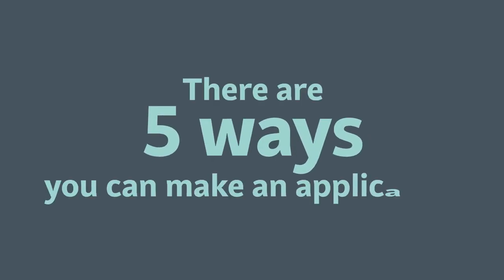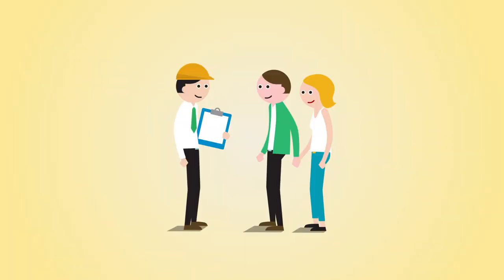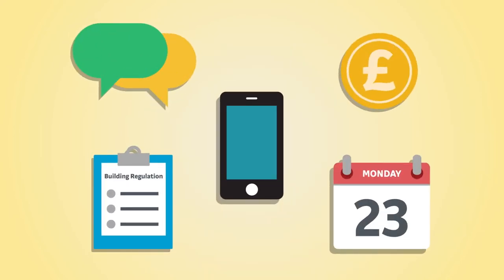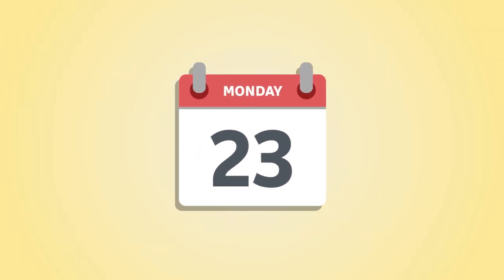There are five ways that you can make a building regulation application: in person, by post, by email, via the online portal, or by calling us. By calling us you can get advice, submit your form, pay and book a visit. We can have an inspector with you the next day.